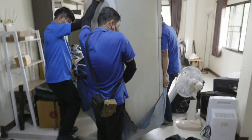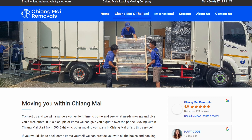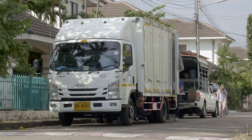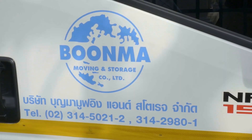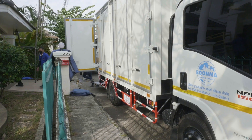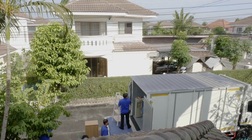Chiang Mai Removals is very popular and has services to cover just about everything you need for domestic or international moving, storage, and other transport. We had previously used Bunma Moving and Storage, which has locations throughout Thailand, and had a good experience for a very low price, so we went ahead and used them again.